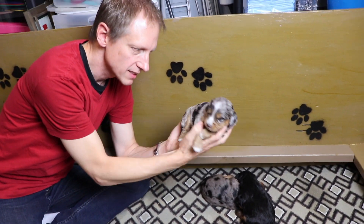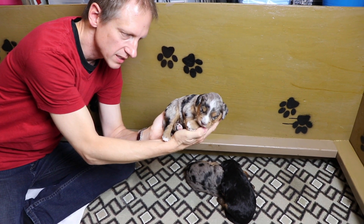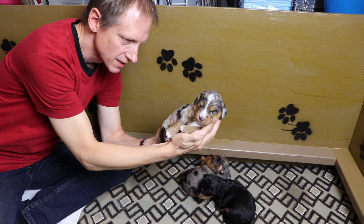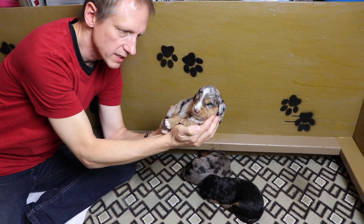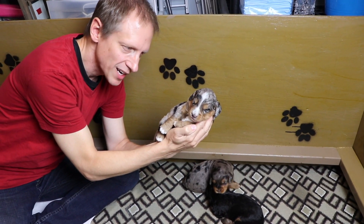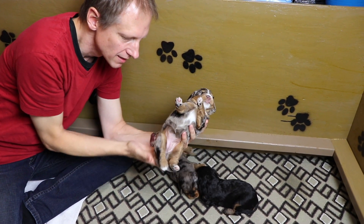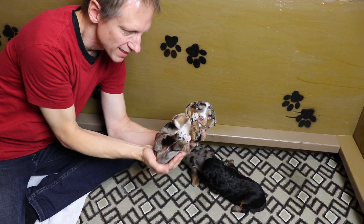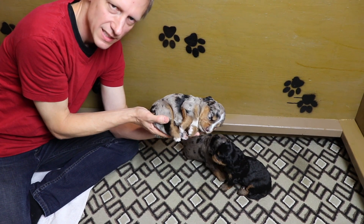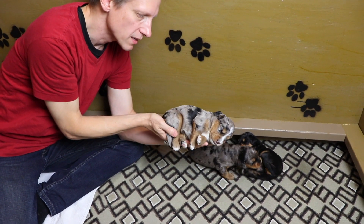Next puppy is Gilly. Gilly has the phantom pattern, plus she is a Merle. What a doll she is. She is going to Cherie and Joe out in Texas. We've sent a lot of puppies home to Texas, and here is one more. Everybody is so sleepy — they just fall asleep right in my hands. We've been handling these puppies very often and they're very, very comfortable in our hands.